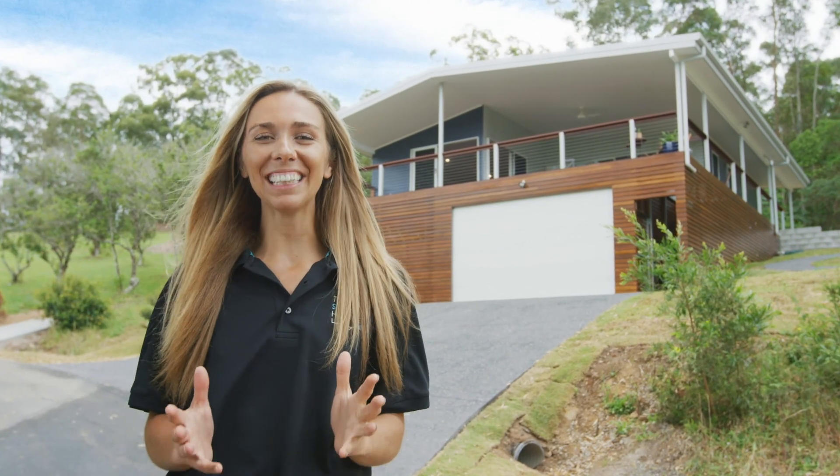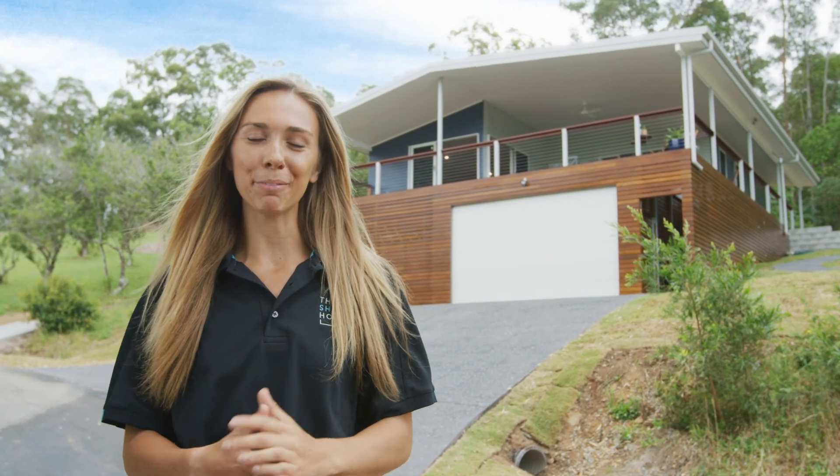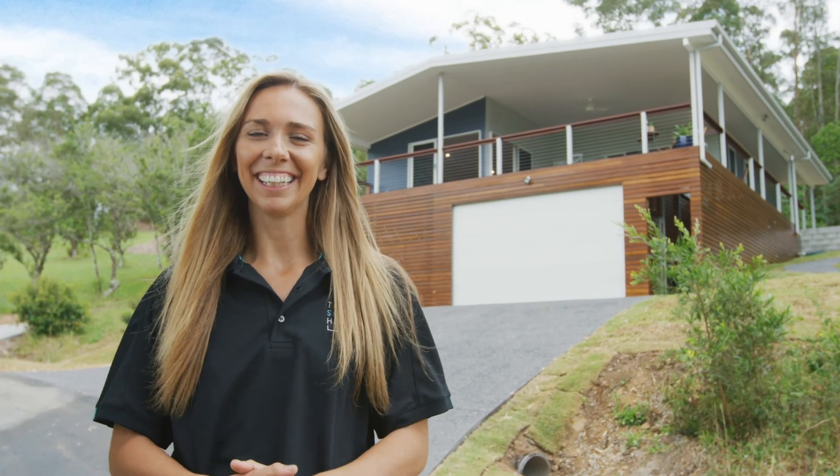Welcome to Dawn's Place, our brand new custom designed granny flat in Mooloola Valley on the Sunshine Coast. Let's take a look around.